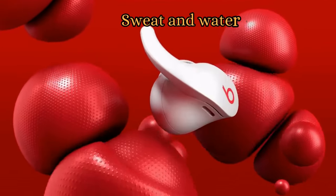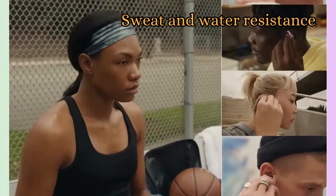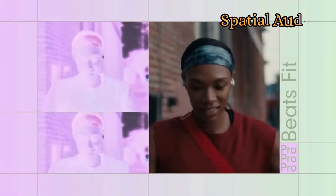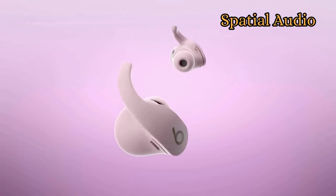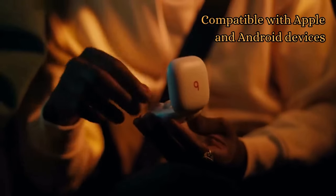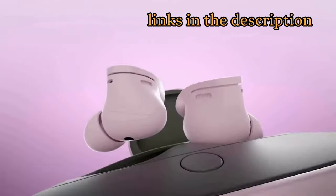The Beats Fit Pro are sweat and water-resistant, so you can wear them during workouts without having to worry about them getting damaged. It supports spatial audio with dynamic head tracking, which immerses you in music, movies, and games. The Beats Fit Pro is compatible with both Apple and Android devices. Check the links in the description for prices.